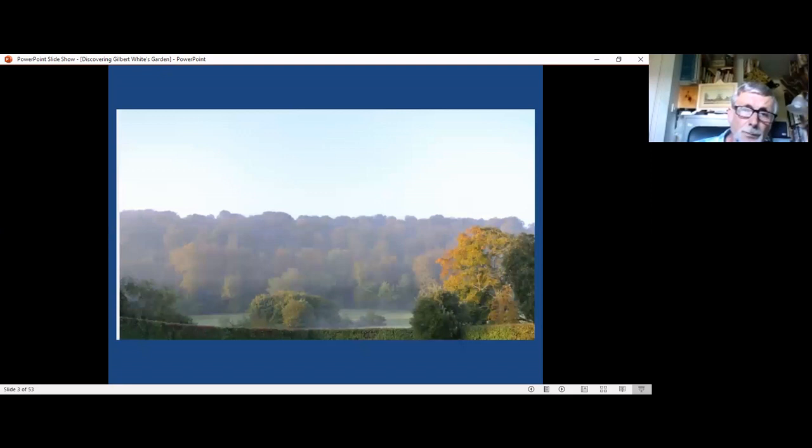The hangar is still there of course with all its beauty, much admired by Gilbert White and many people since. The changing colors of the beech trees and the lights and shades were admired by Gilbert White and still form a magnificent backdrop to the garden today.